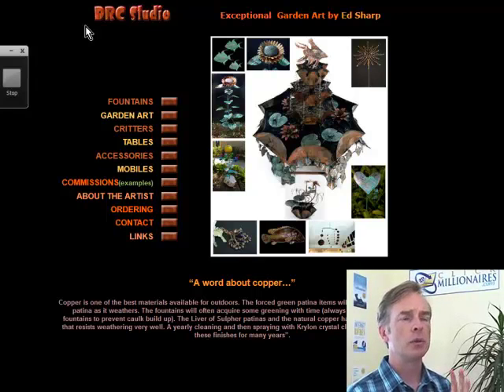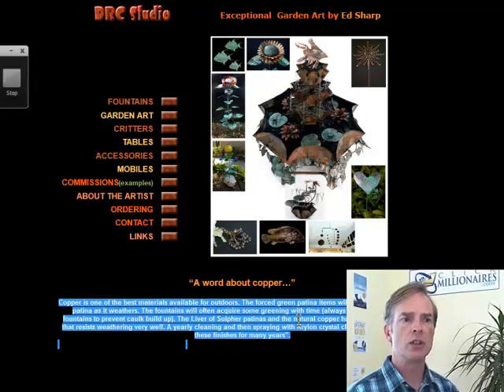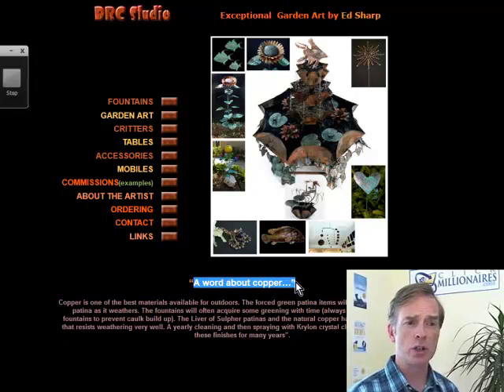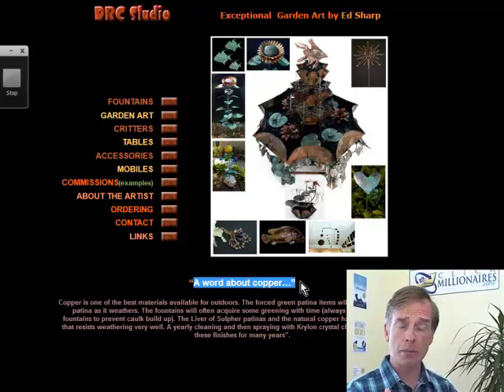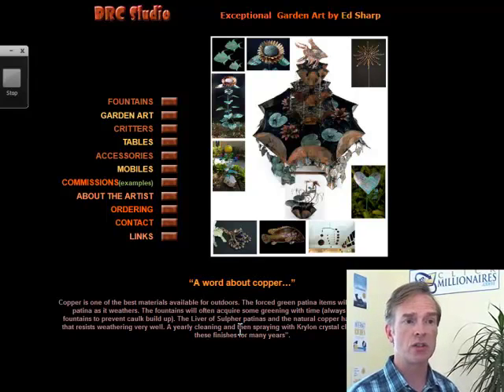I would reconsider the domain name and make the pictures a lot bigger. And then the real issue on this homepage: the words. You have a bunch of words here and that's good — search engines like words — but this is very abstract. 'A word about copper' — who cares? I don't want a word about copper, I want to know what the site's about: who is Ed, what is he trying to sell me, why do I want one of these things? You've got to think much more like a merchant here than an artist. An abstract discussion of the values of copper isn't going to help you sell.